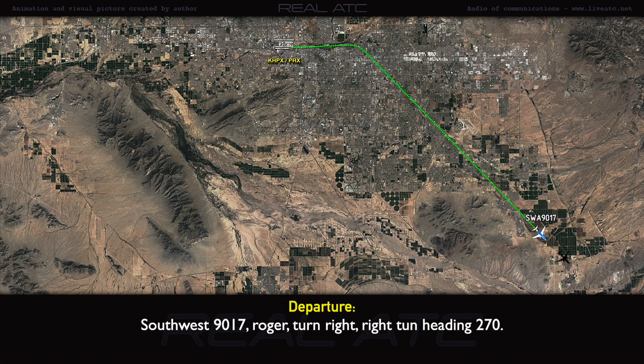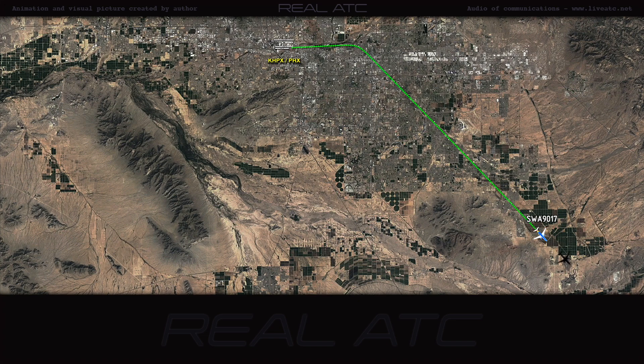Southwest 90-17, roger. Turn right, right turn, heading 270. Right turn 270.